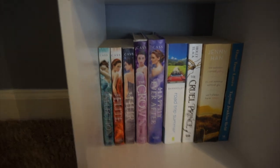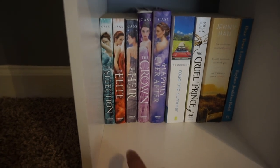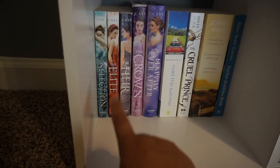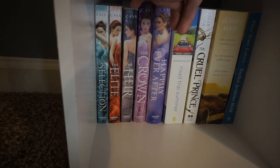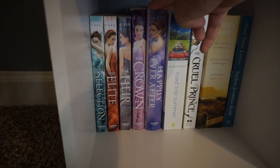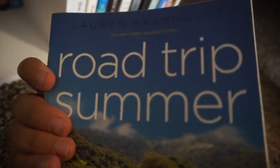Moving down to the bottom shelf — again I have some books in the back. Down here I have the Selection Series. I'm missing the third book in the original series, which I really need to get because I freaking love this series — it's one of my favorite YA series. The Heir and The Crown are spinoffs, and Happily Ever After is short stories from the world. Next I have Road Trip Summer, which is actually two books in one: Two Way Street and Right of Way by Lauren Barnholdt — still haven't read this, but it was like three dollars.